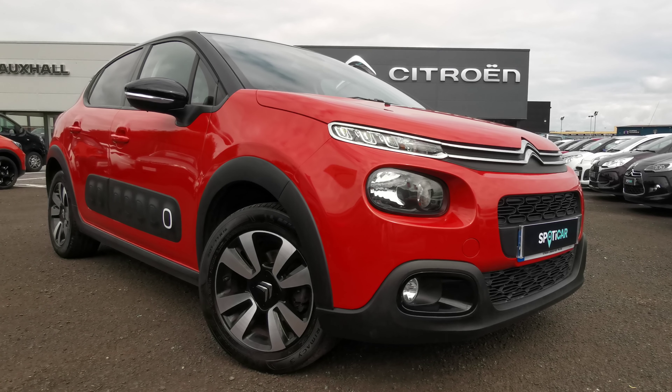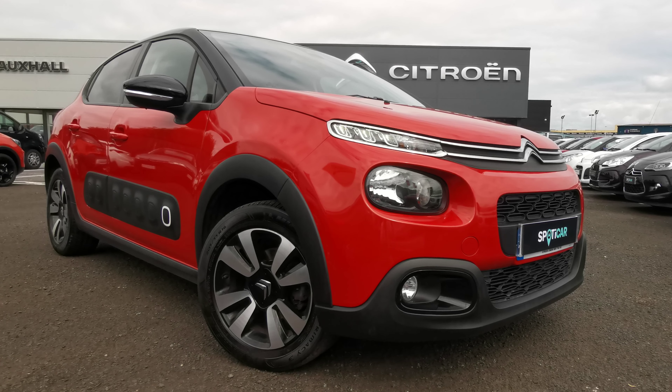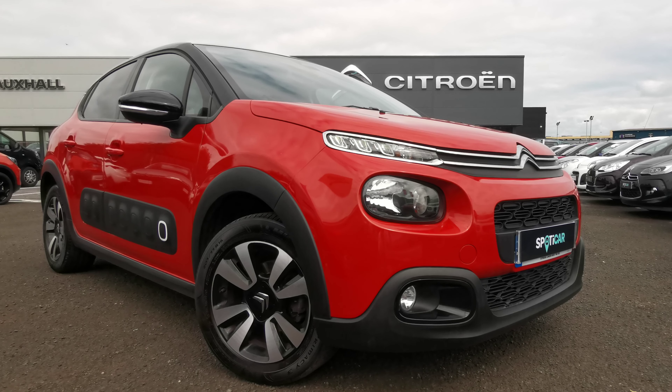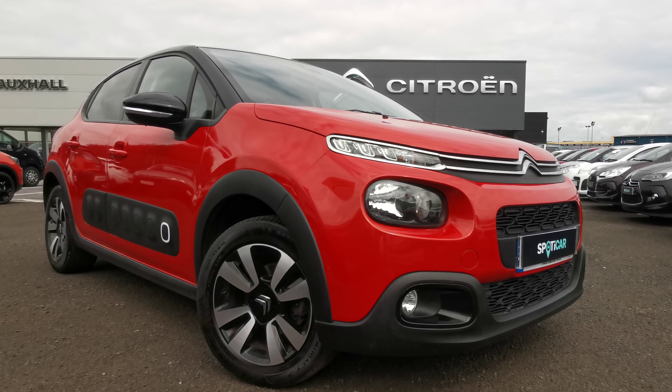Here we have this 2019 Citroen C3 1.2 litre petrol PureTech Flair. This car has covered just over 27,800 miles, comes backed up with a full dealership history and will be sold with 12 months warranty to the new owner.